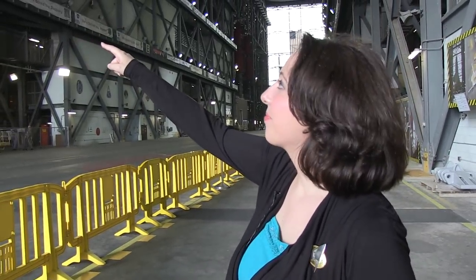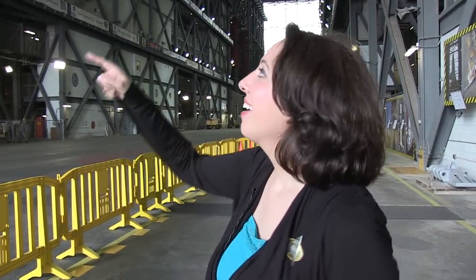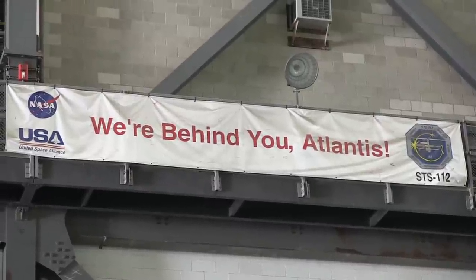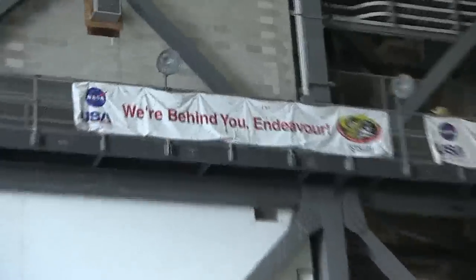There are actually shuttle banners. There's a banner for every shuttle. You've got to take a look at this — it says 'We're behind you, Endeavour.' 'We're behind you, Discovery.' It's very cool.